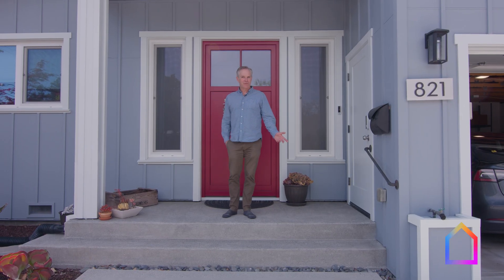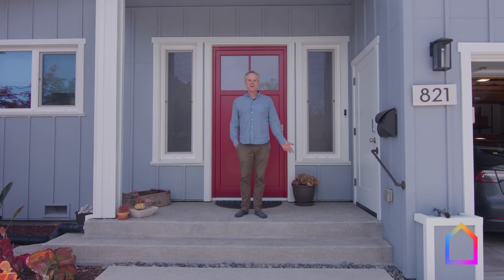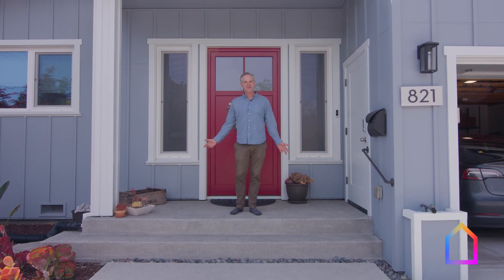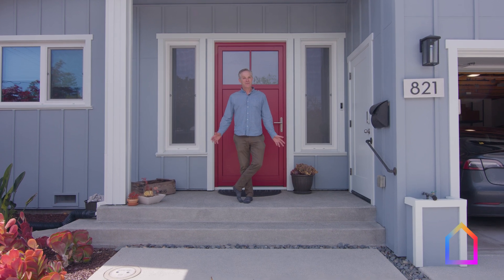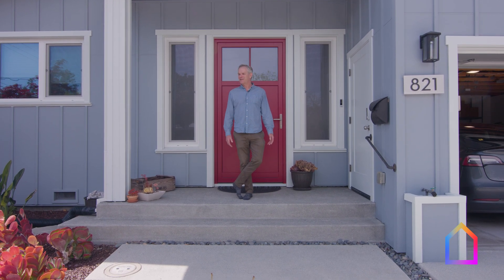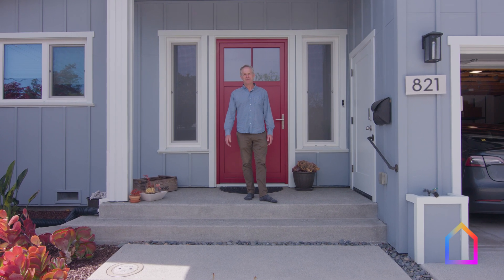Thanks for coming to visit the project with us. This is a fairly modest project, but it's a really solid, comfortable, healthy home with lots of space that feels great inside — and lets the owners live without utility bills.